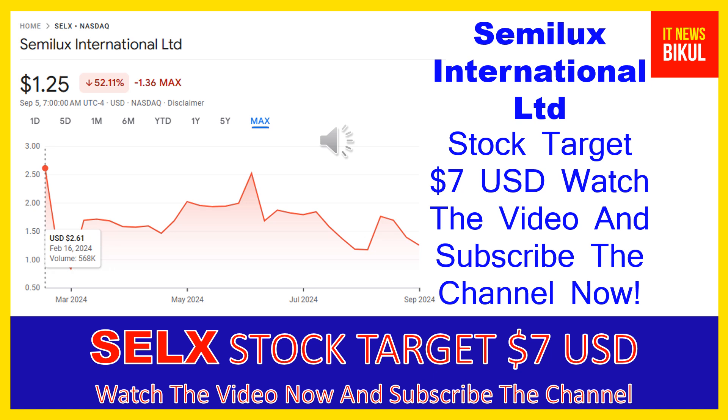Semilux International LTD is related to the technology sector and is working in the electronic components industry. On the chart of SELX stock, the higher price was made on February 16, 2024 at $2.61 USD. Now SELX stock is available at very cheap rates and there is a very big opportunity for investment because a bounce back chart pattern is appearing now.